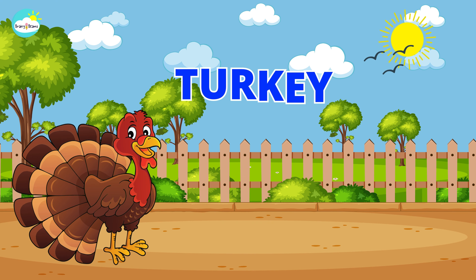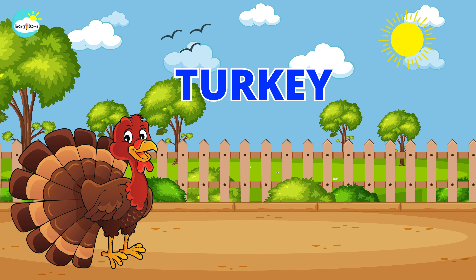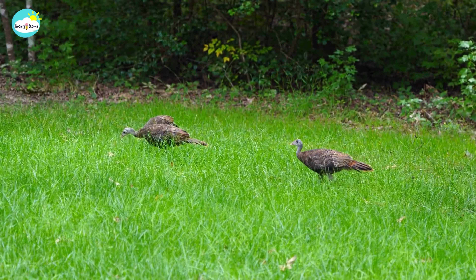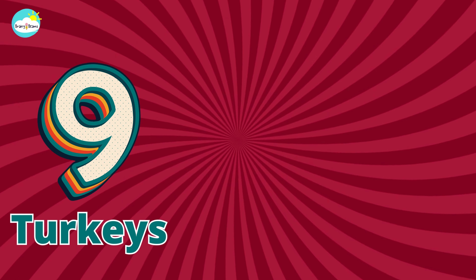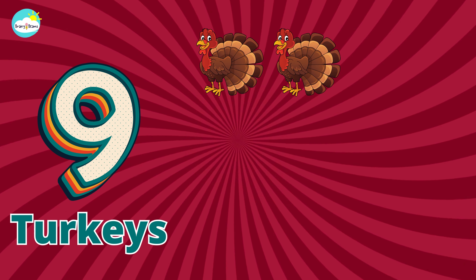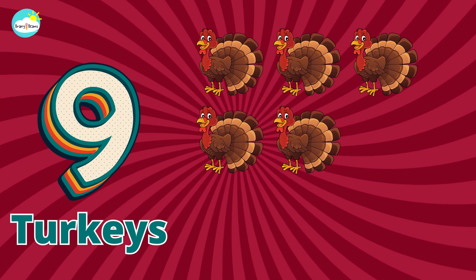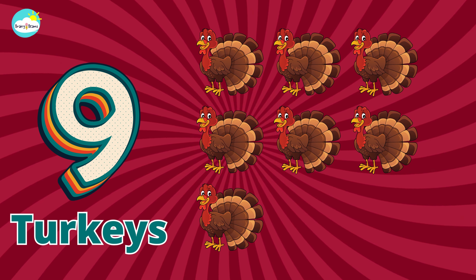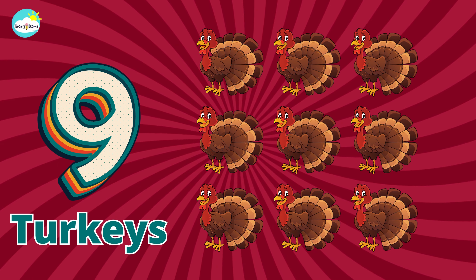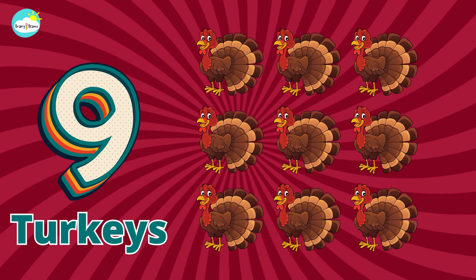Two. Turkey. One, two, three, four, five, six, seven, eight, nine. Nine turkeys.